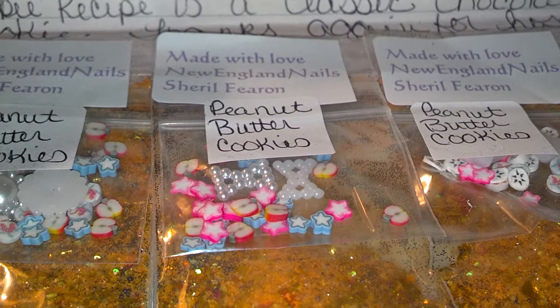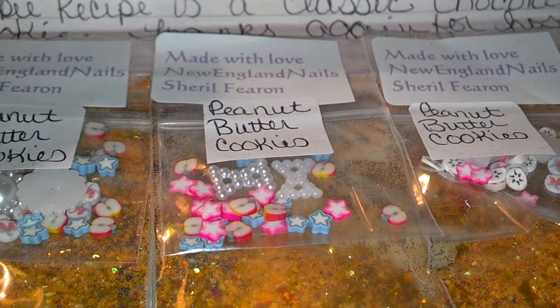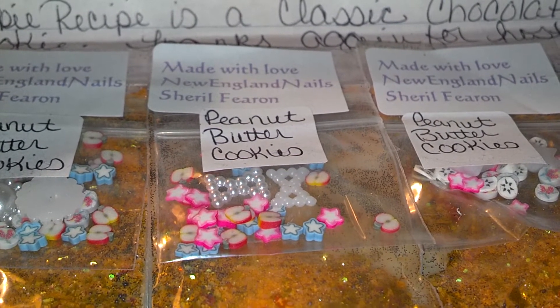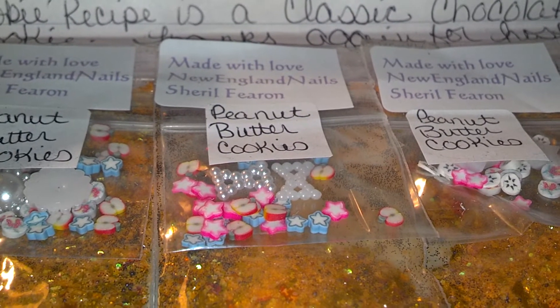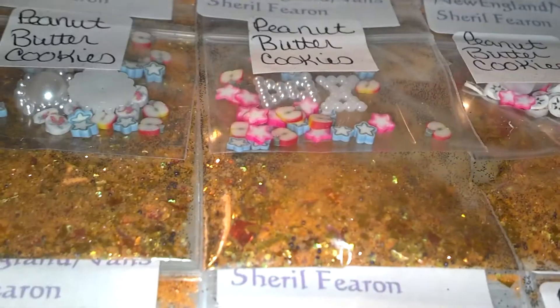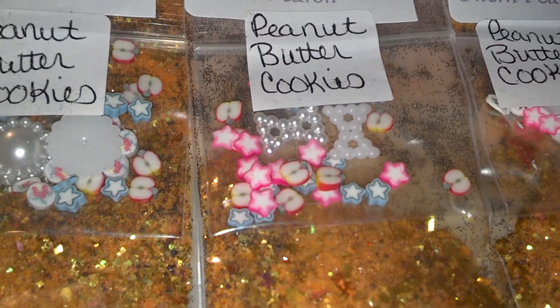Here are my mixes — one for you of course, pick whichever one you would like. The nail decors are slightly different for each mix, but all the mixes are the same. I used a sand base with different gold glitters and came out with a peanut butter cookie mix. My cookie recipe is a classic chocolate chip cookie. Thanks again for hosting, New England Nails.